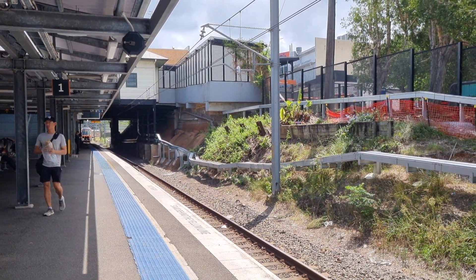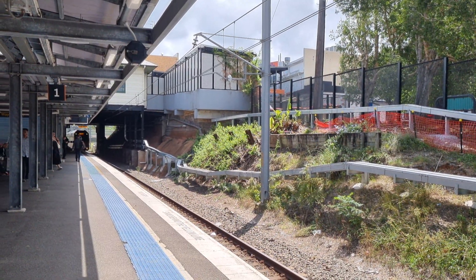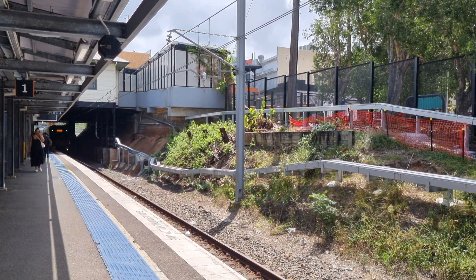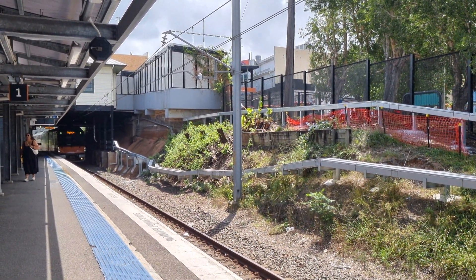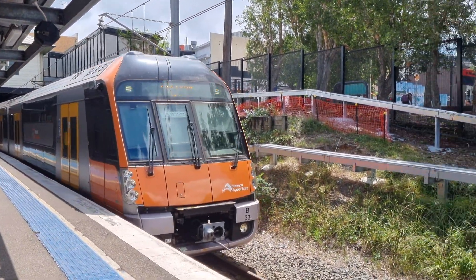We have an Ibiza arriving on Platform 1. It's a City Circle service. The train on Platform 1 goes to City Circle via Sydenham. First stop Punchbowl. B33 is the set.